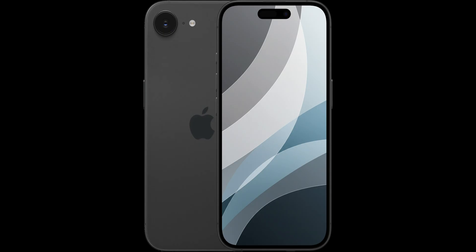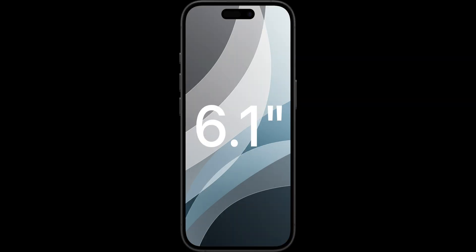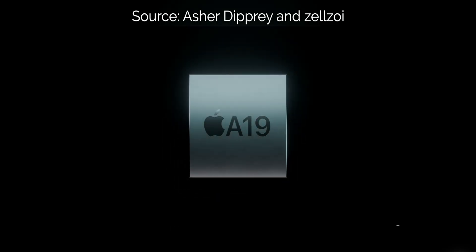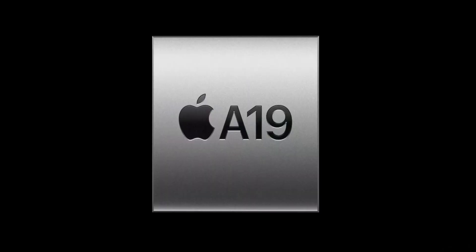It's rumored to feature a similar design to the iPhone 15 and iPhone 16 with a 6.1-inch OLED display with Dynamic Island. However, to differentiate it from the iPhone 17, it's going to stick with 60Hz and no always-on display. It'll likely also stick with a similar single-camera setup as the iPhone 16e. Inside will be the A19 chip from the iPhone 17, though it'll likely be binned, just like the iPhone 16e's A18 chip.